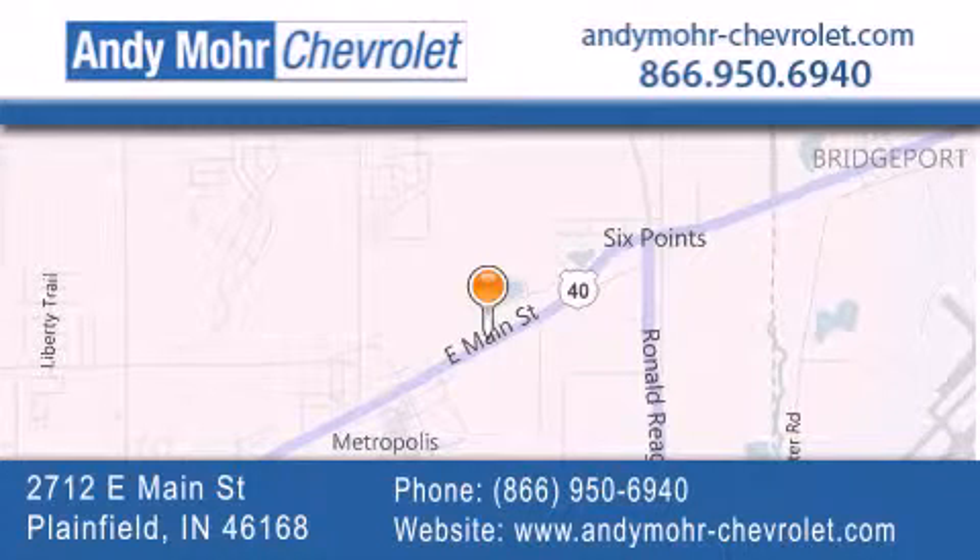Get new car pricing and receive free, no-obligation price quotes. Visit Andy Moore Chevrolet today at 2712 East Main Street in Plainfield, or see us online at andymoore-chevrolet.com.